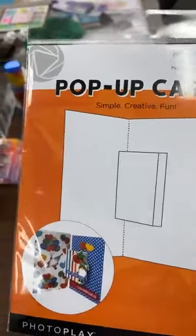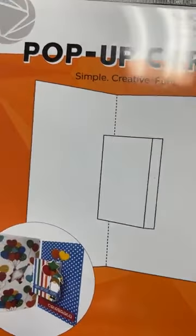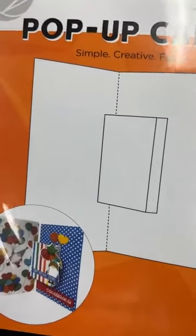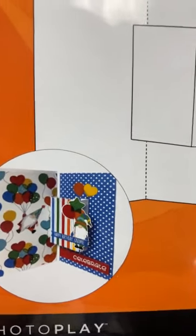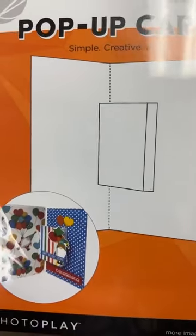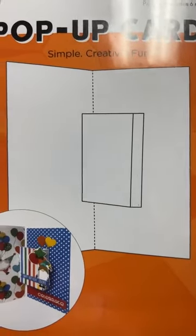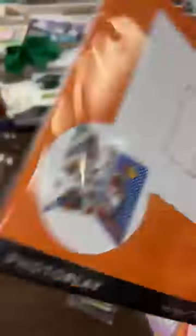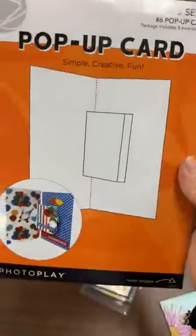This is the maker series from PhotoPlay — it's a pop-up card. For those who don't want to make pop-ups themselves, these are already done for you. You just decorate the card and put your embellishments on the pop piece — and it looks like you cut everything yourself, but you cheated a little. A very simple way to do a pop-up card.